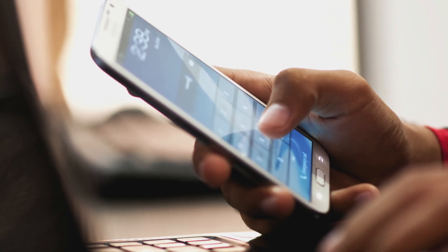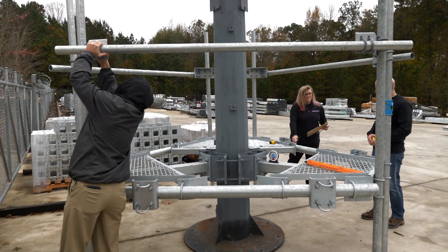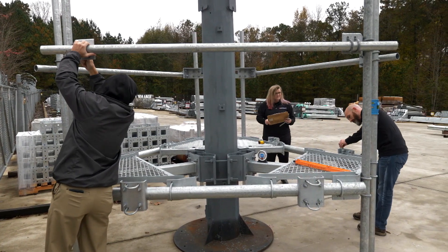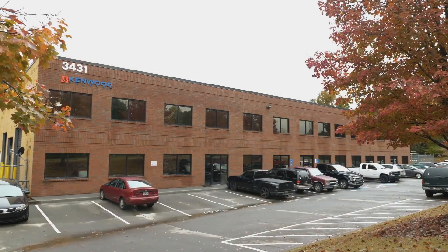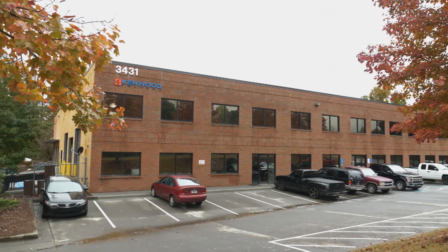That smartphone you use every day, there's a lot more to it than meets the eye. In fact, there's a whole team behind the teams that bring you your coverage. That's why we traveled to Ackworth, Georgia and met up with Kenwood Telecom.